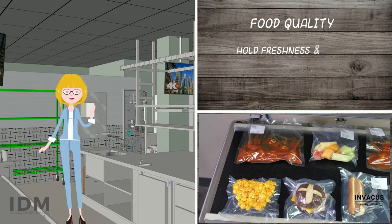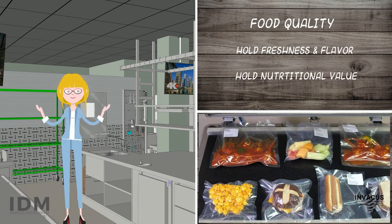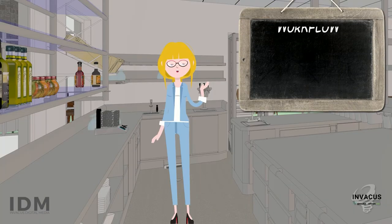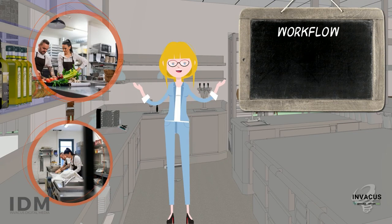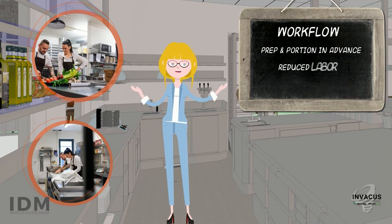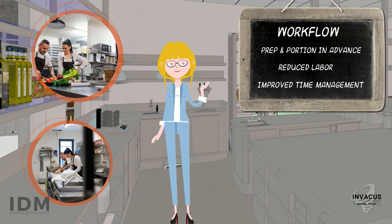Food quality: vacuum packaging ensures the preservation of freshness, flavor, aromas, and nutritional value. Workflow: vacuum packaging is beneficial for your kitchen logistics. Pre-packaging and portioning during quiet hours reduces stress during busier times and helps manage the unexpected with reduced labor.